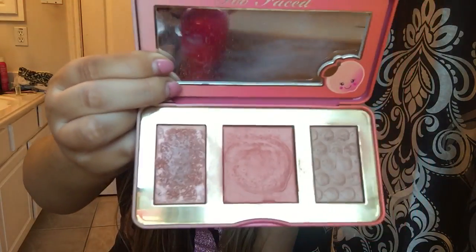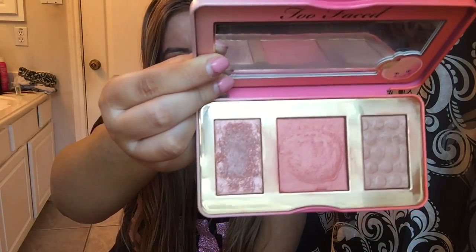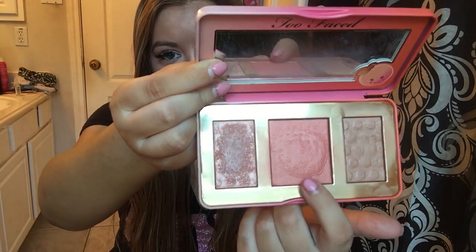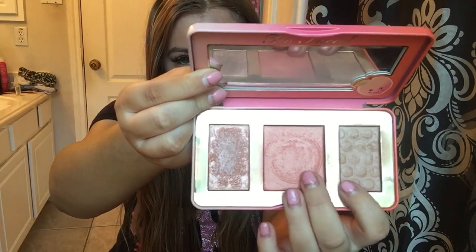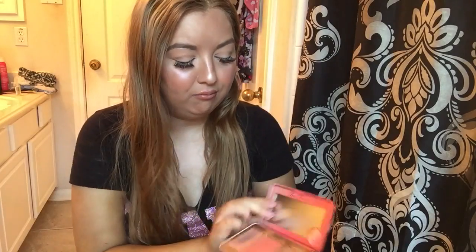Sorry if this palette is a little bit messy — I've used it a lot. These colors are absolutely gorgeous. I use this one for blush and then this one for a subtle highlight. I like to layer these two together; I feel like they look really good blended. All of these are illuminating to an extent — not super illuminating, but they do give you a glow.